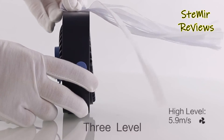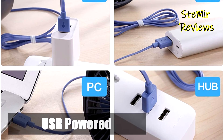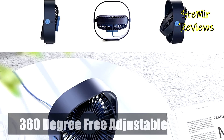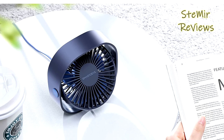The SmartDevil USB fan is powered by USB and compatible with PC or laptop, power bank, AC adapter, car charger, and other USB-enabled power supplies. The USB fan is energy-saving and environmentally friendly.